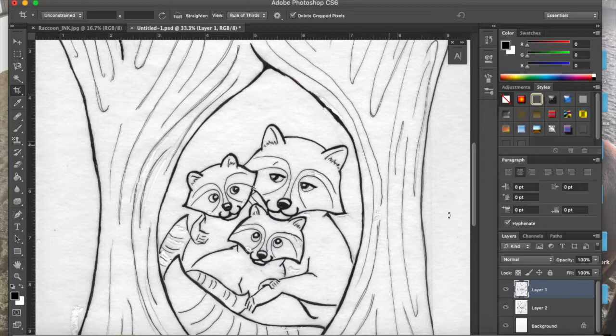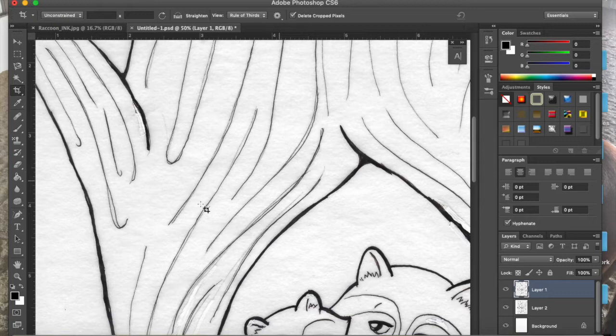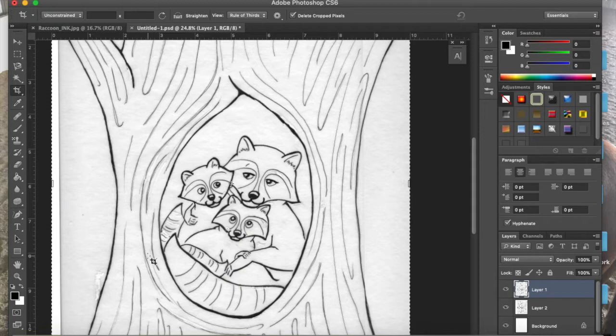I use Micron pens for all my inking — I love them, they're my favorite. They do dry out pretty quickly but they're archival, nice and smooth. Then once I have it in Photoshop, I go in and clean up all the little blobs and imperfections. This process can be a little tedious because it's all stuff you can't really see with the naked eye — if you look at the ink drawing up close you probably wouldn't see all the little glops and mistakes.